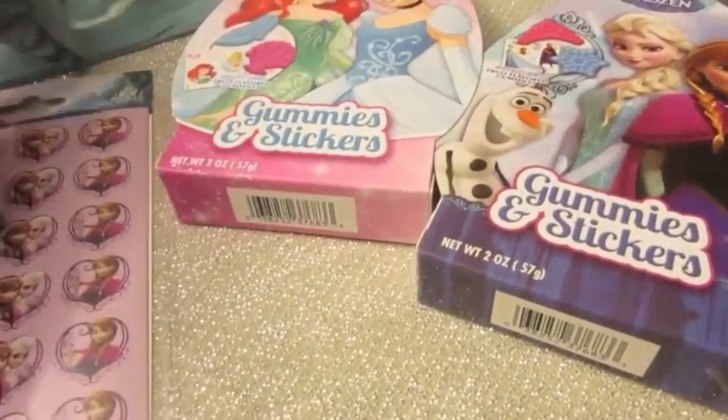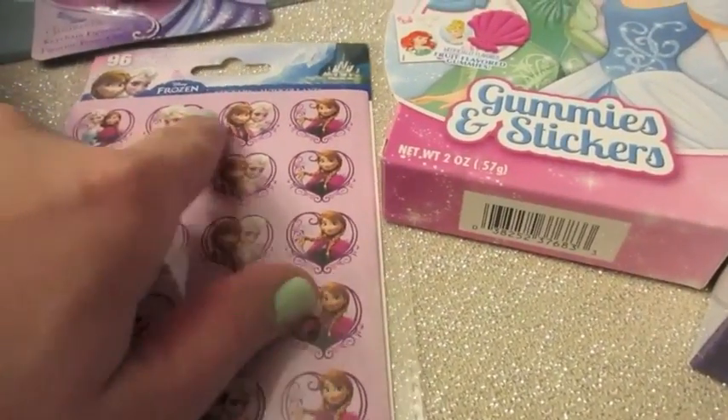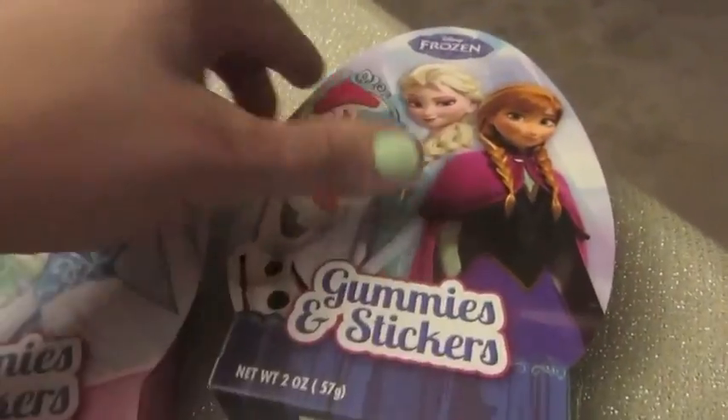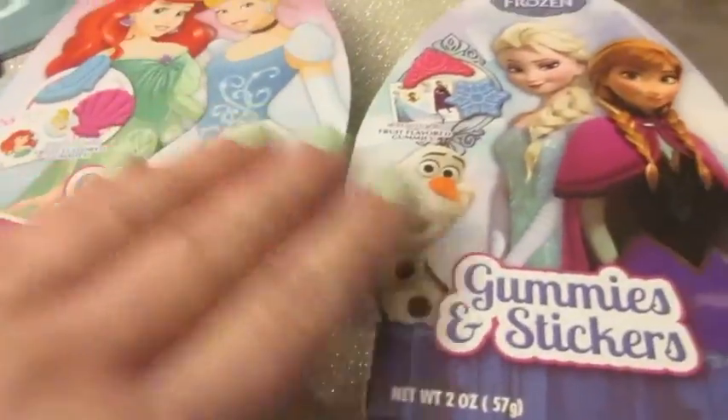We also got these Frozen stickers which I can cut up and put in sheets of two or four down inside an egg. I also found these gummies and sticker sets — princess and Frozen themed — with cute little sticker sheets and different themed gummies, so I can put those down inside the eggs as well.